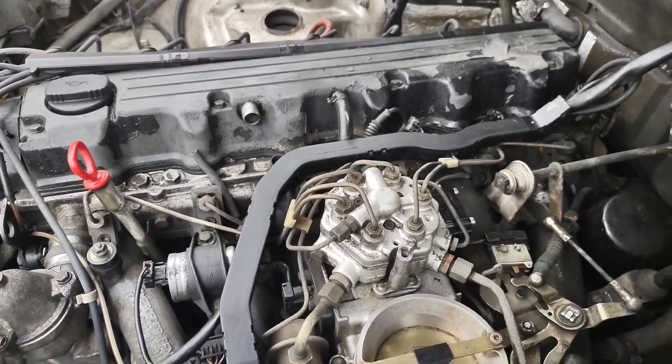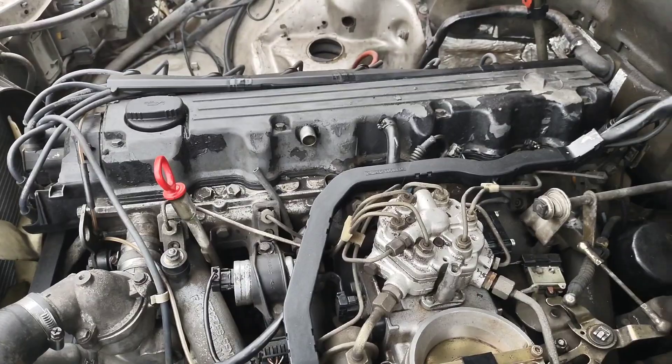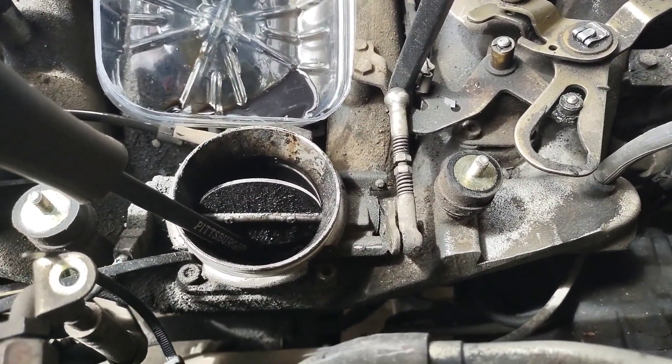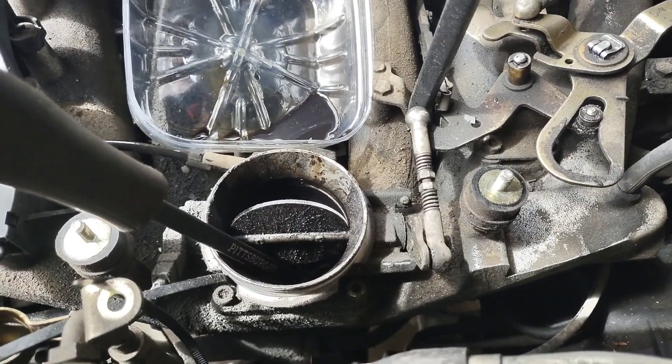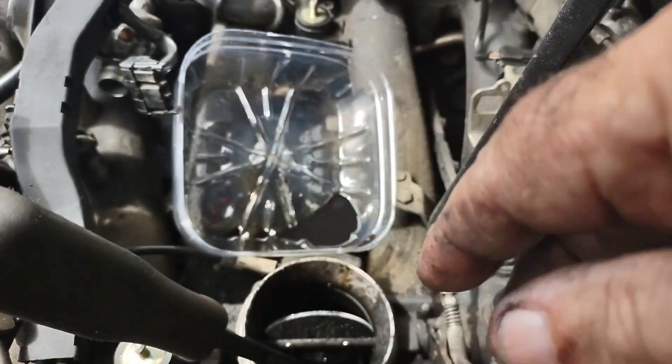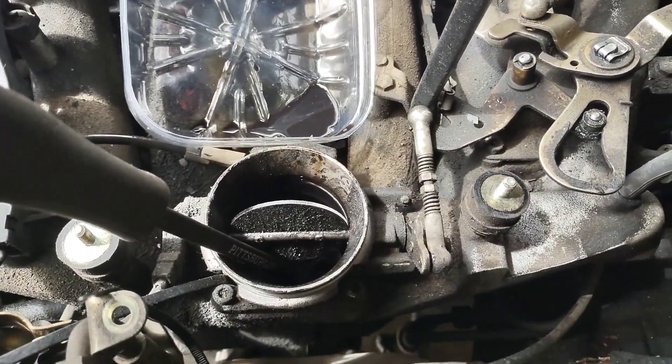I registered it but I still need to smog it, and I can't do that until I make these repairs. I keep smelling gas. The fuel distributor on top of the carburetor mechanism is leaking fuel, so I decided to pull it off.